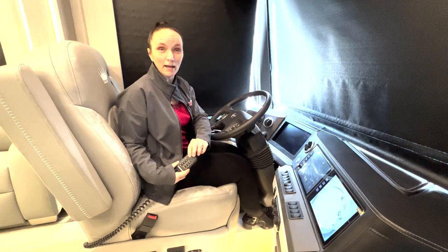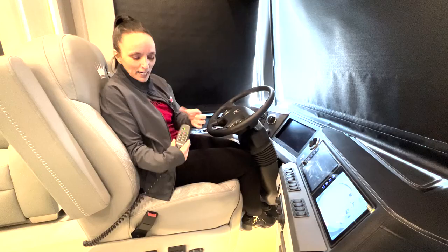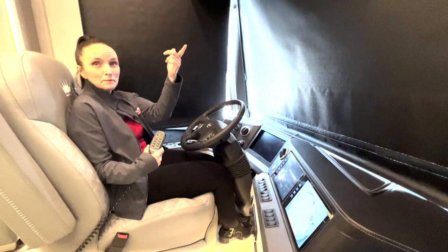Now that we're inside, this would be a great time for a massage — you can probably hear this working, and it is working very well. I have to be careful I don't fall asleep during filming! You've got lots of different settings you can use, which is kind of fun. After a long drive, it's nice to be able to put the shades down, sit back, have a nice massage, and watch TV.